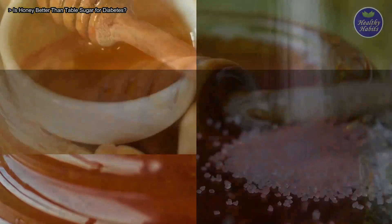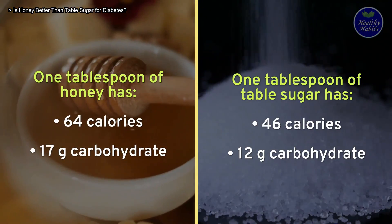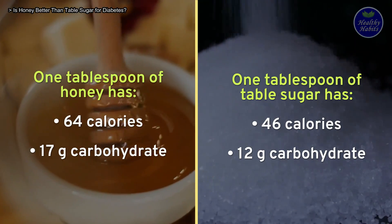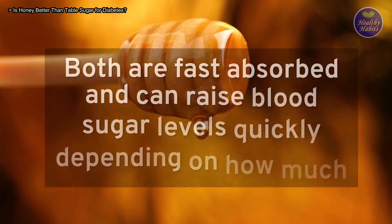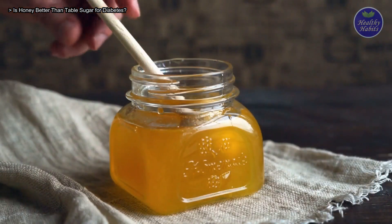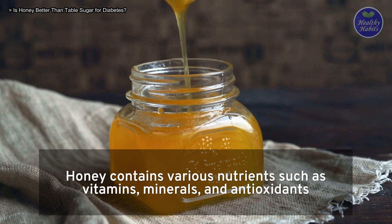Check out this comparison of nutrition values between honey and table sugar. Honey provides slightly more calories and carbohydrates than table sugar. Both are fast absorbed and can raise blood sugar levels quickly depending on how much you eat. In comparison to table sugar or white sugar, honey contains various nutrients such as vitamins, minerals, and antioxidants.